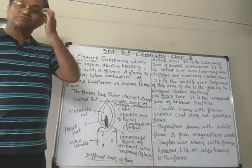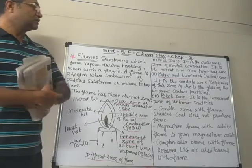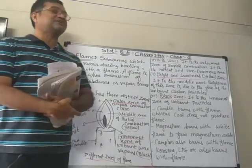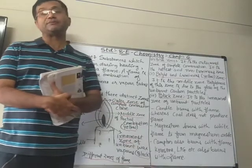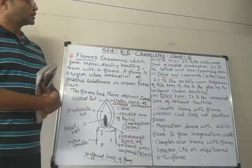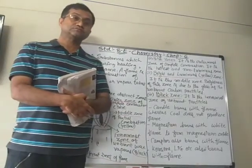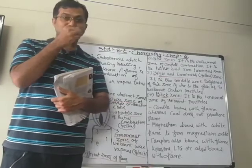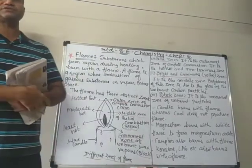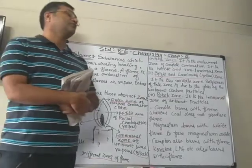Hello students. Standard 8th, in chemistry chapter number 6, combustion and flame. We will cover the first part of combustion in which we learn what is combustion, what are fuels and types of fuels.